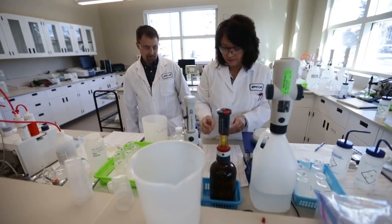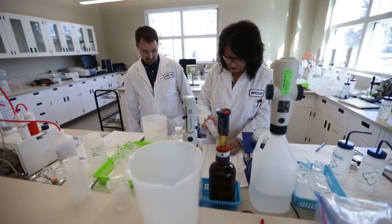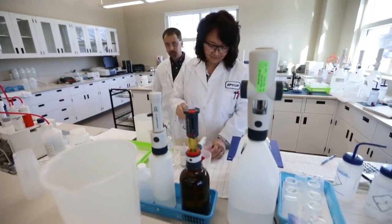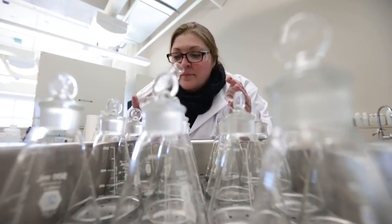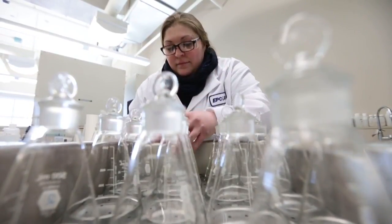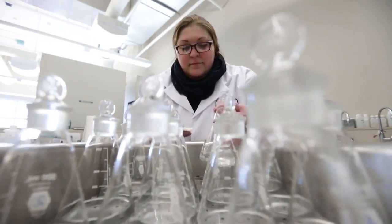It absorbs things and then it's removed from the water in the settling process. It's a very expensive chemical to add, so we have to be very careful about how much we add and for how long. We have to time it carefully and optimize the dose. That's one of the treatment changes we make during spring runoff to address the odor issue — not for meeting safety criteria, but specifically for managing the odor issue.